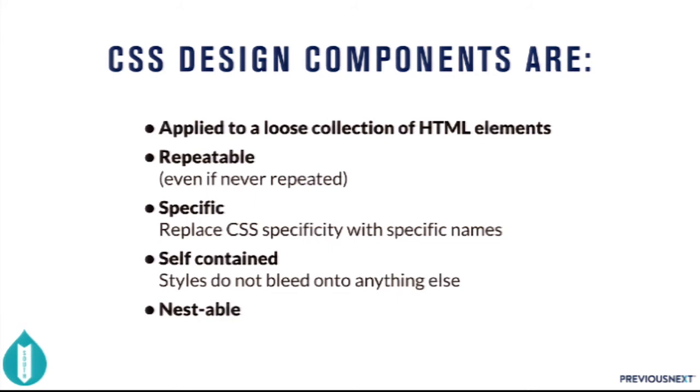A CSS design component is applied to a loose collection of HTML — I'm not trying to enforce any particular DOM structure. It's repeatable, meaning you can apply that design multiple times on a page even if it's never actually repeated. Your header should be a component — write it in a component way so it's modular and compact, applying exactly that header design. It's also specific — it applies that design specifically to the elements you apply that class to — and self-contained, so the style shouldn't bleed off into other things. And finally, nestable: you can have a component inside the HTML DOM of another component.